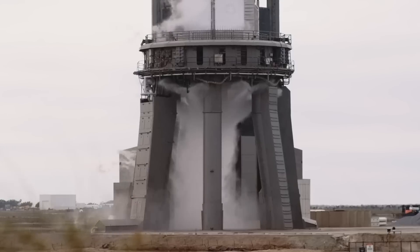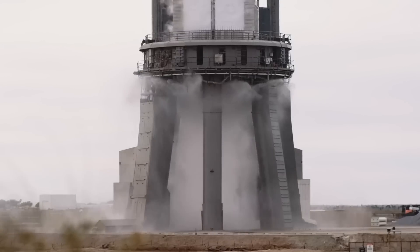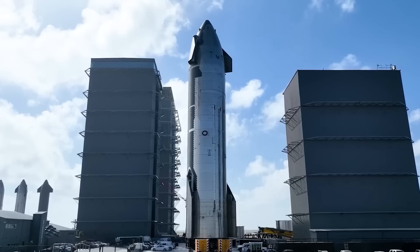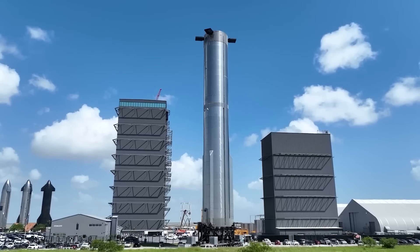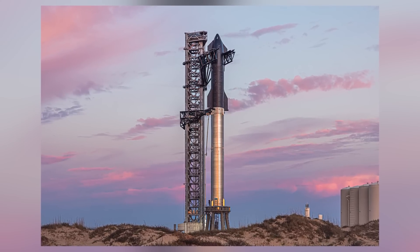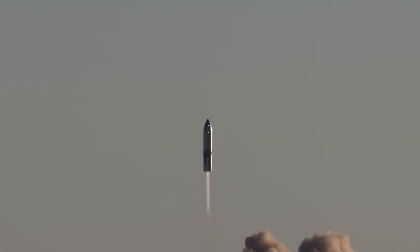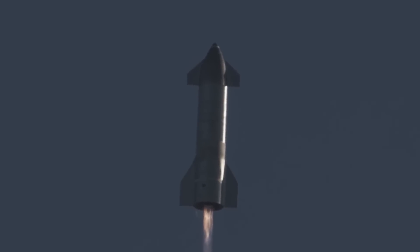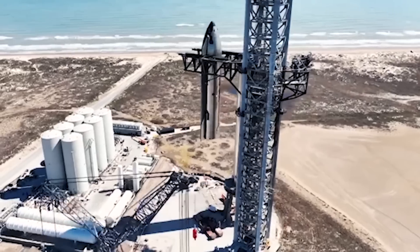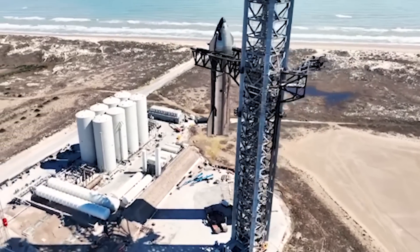From all corners of SpaceX fans, the company was set to raise $750 million in funding, valuing SpaceX at $137 billion. If the fully stacked Starship finally lifts off into orbit as expected, SpaceX fans and investors will donate close to a billion dollars to support the hard work Elon Musk has been consistently doing over the years. What will be the next step for SpaceX after this wet dress rehearsal? Let's find out.